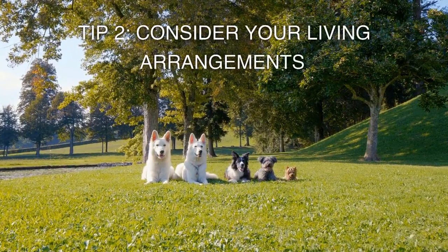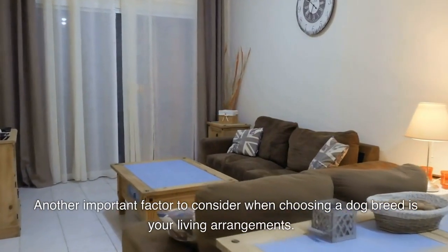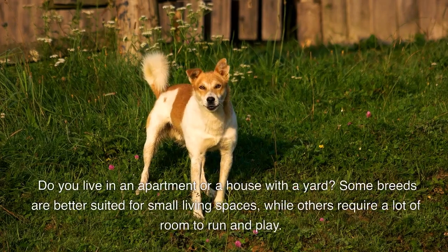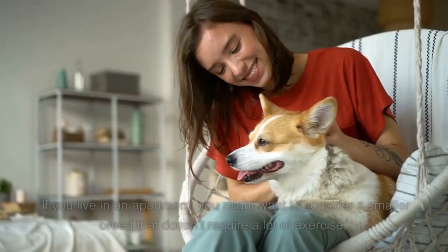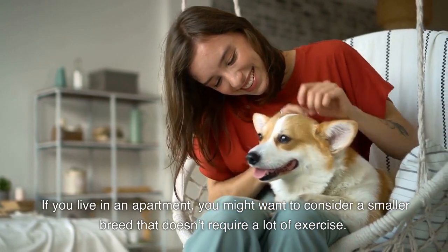Tip 2: Consider your living arrangements. Another important factor to consider when choosing a dog breed is your living arrangements. Do you live in an apartment or a house with a yard? Some breeds are better suited for small living spaces, while others require a lot of room to run and play. If you live in an apartment, you might want to consider a smaller breed that doesn't require a lot of exercise.